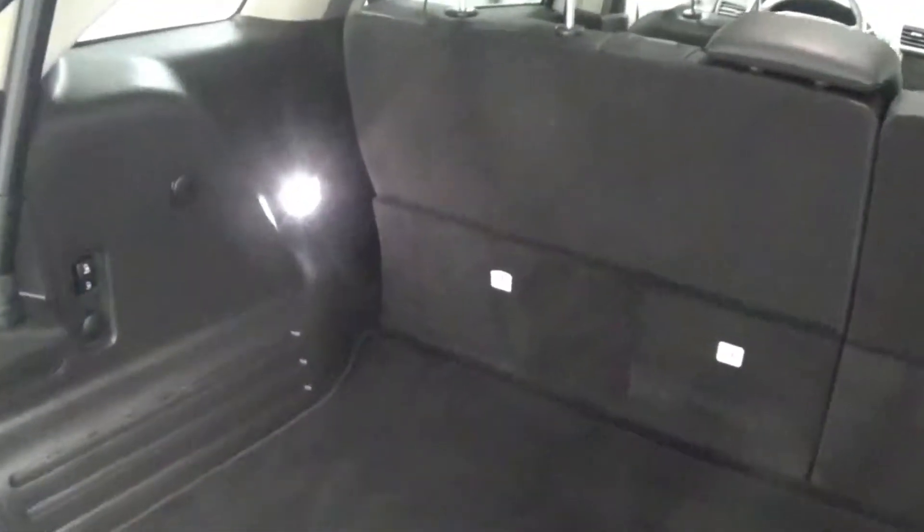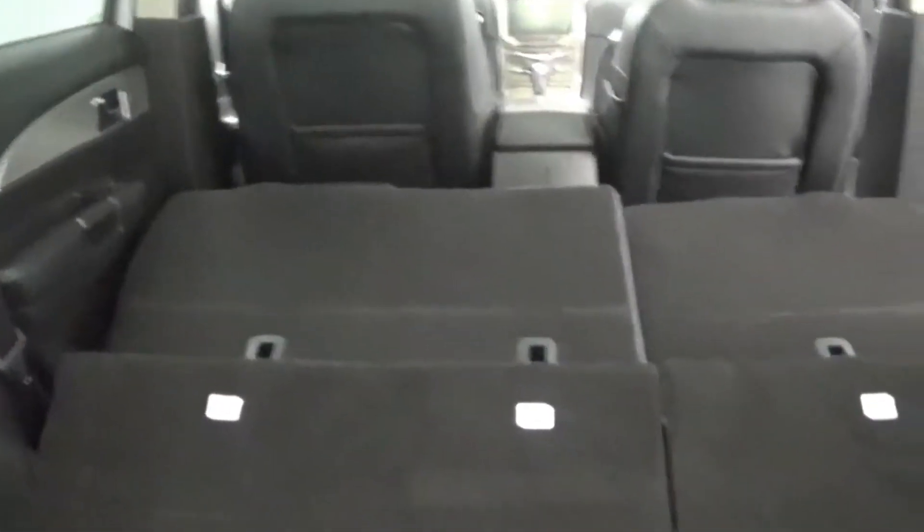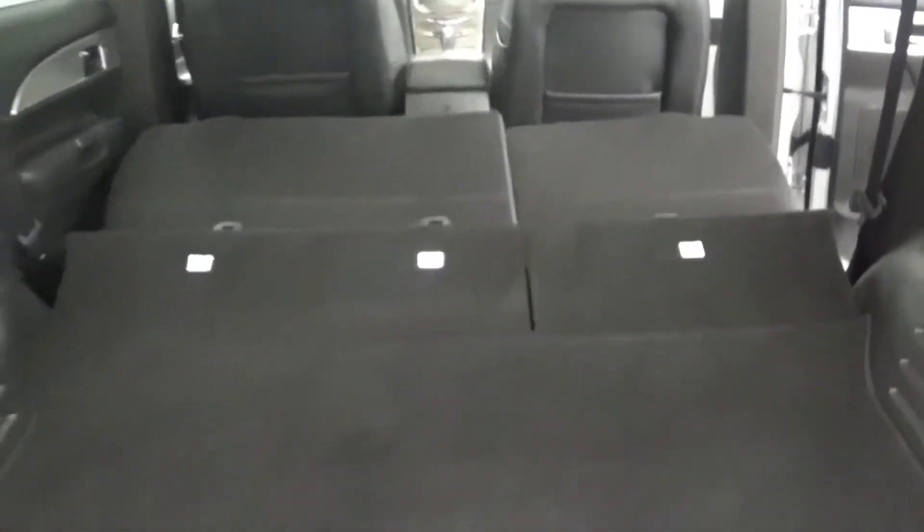Plenty of cargo space back here. This switch right here is your power folding second row — there you go, doubles your cargo space.